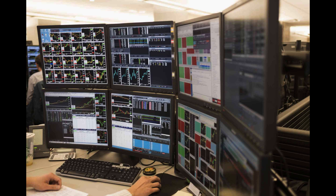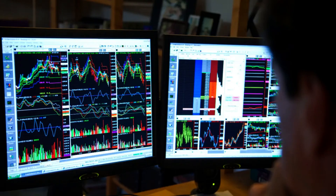At its core, risk management is all about understanding and controlling the potential dangers and uncertainties associated with trading. It involves identifying, assessing, and taking necessary precautions to minimize potential losses while maximizing profits.